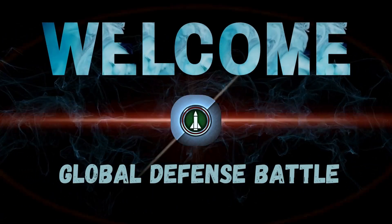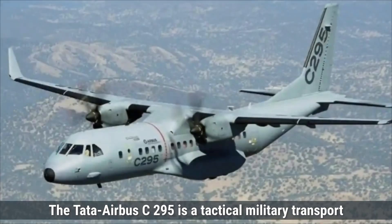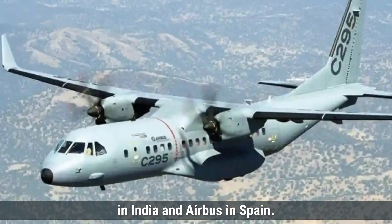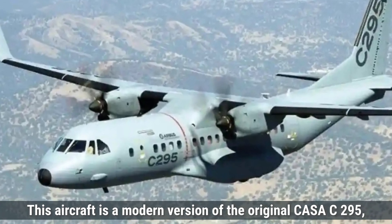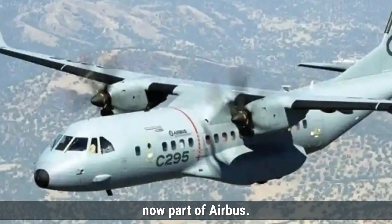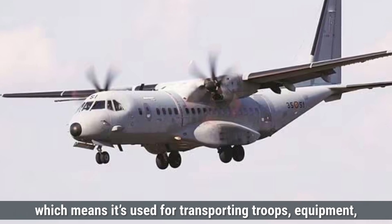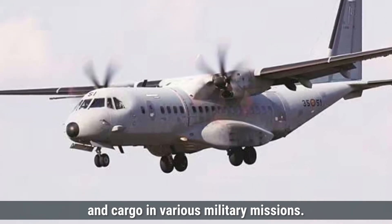Welcome to the Global Defense Battle. Today's topic is used for transporting troops, equipment, and cargo in various military missions.